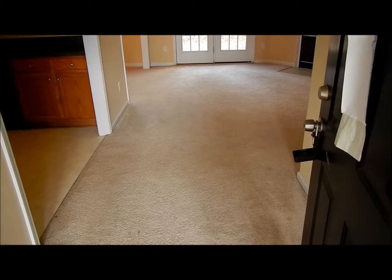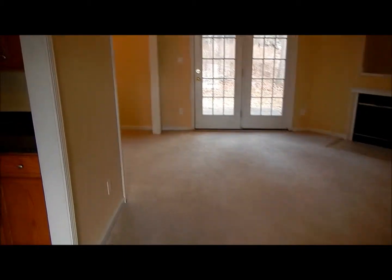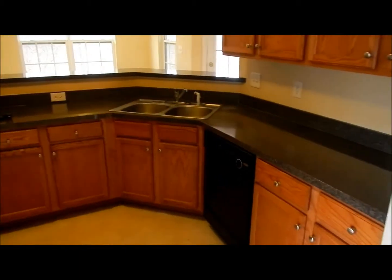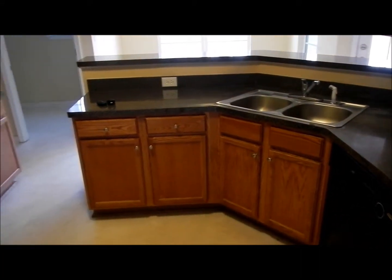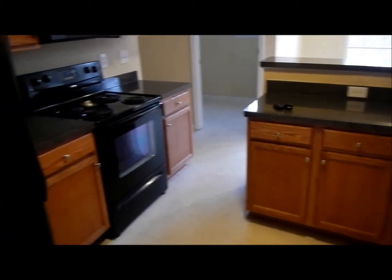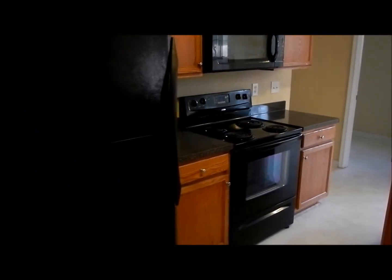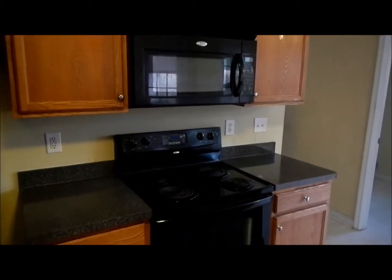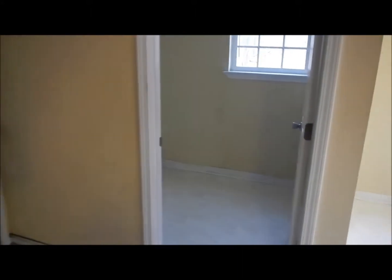We're now entering 583 Wendover and walking inside. To our left is the kitchen — a really nice kitchen with nice laminate and wood cabinets. For a foreclosure home that's going to be auctioned, this is pretty nice because the refrigerator is still here, the stove, and a microwave above the stove. There's also a small pantry, and this door goes out to our two car garage.